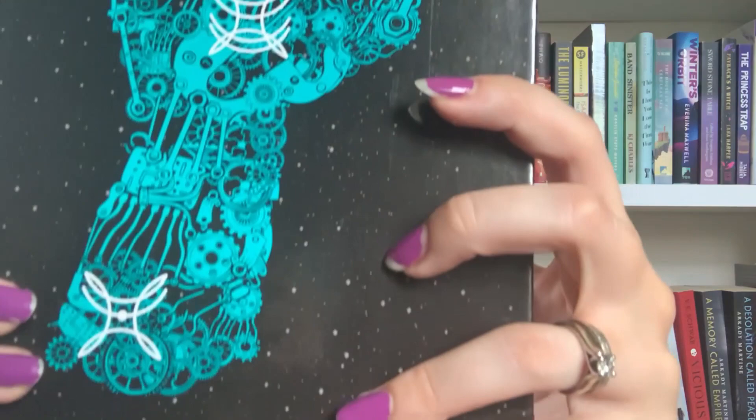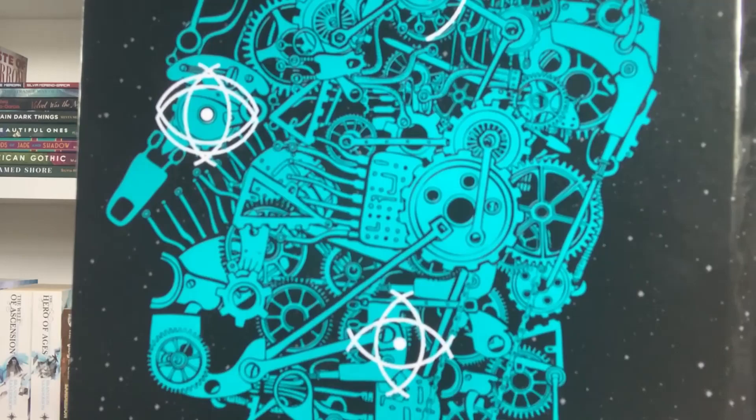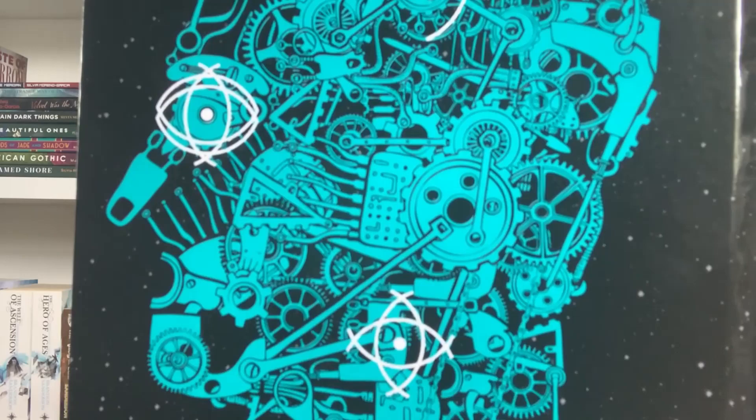Charles Brock did the illustration for the rest of the book. This is an adult sci-fi story told in interview style. I love this book personally, and I just love how detailed it is. It's really shiny — the light's hitting it.